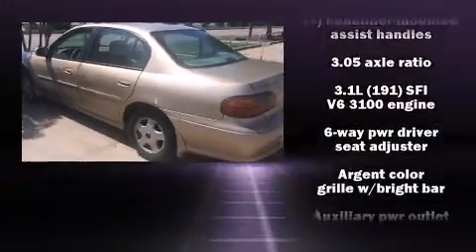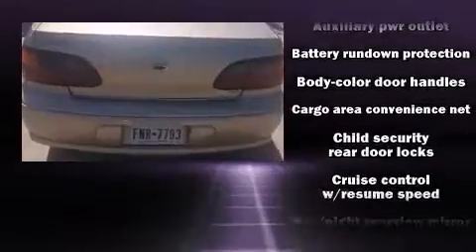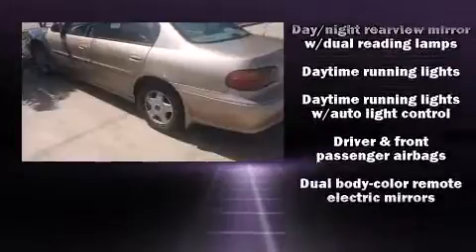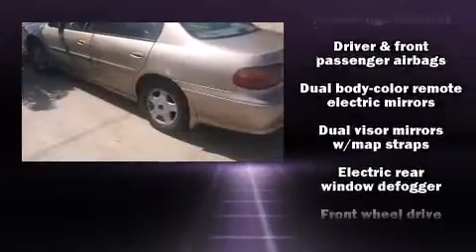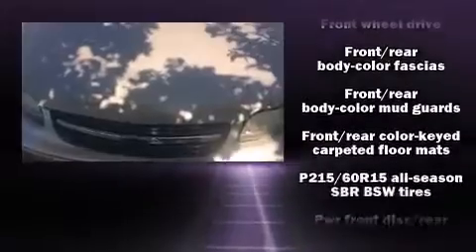Top features include front fog lights, one-touch window functionality, and remote keyless entry, and more. You and your passengers will enjoy the stereo system, which includes a CD player with AM-FM radio, a cassette player, and four well-positioned speakers.